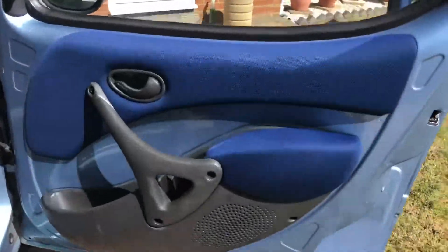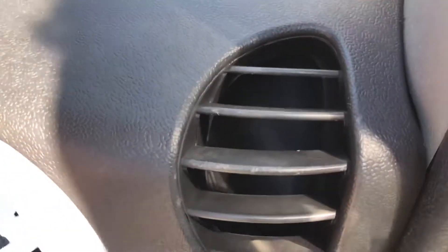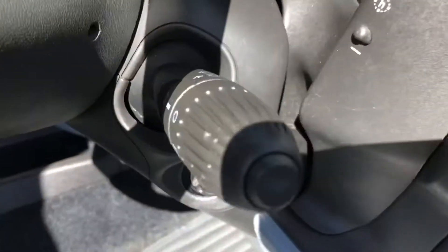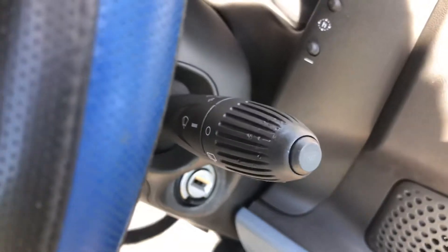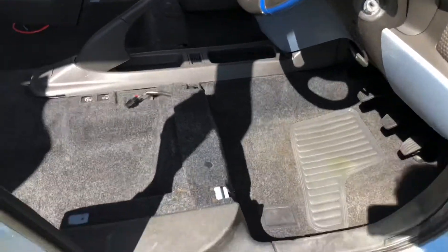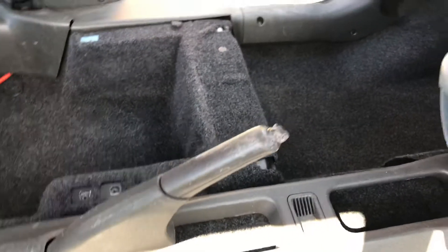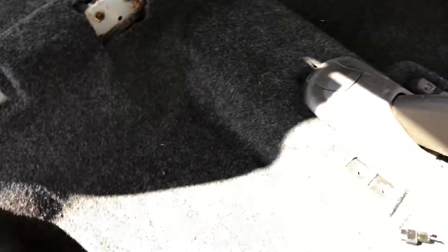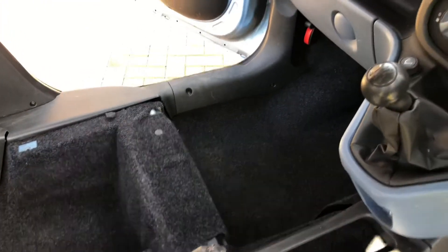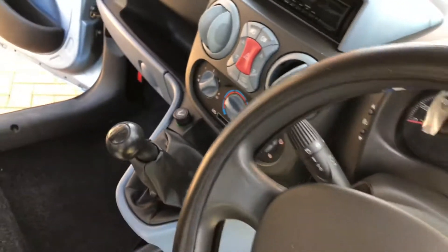Door panels, dashboard — everything in there. All the high-contact areas are done. It's an old car and it is badly worn in places — the dog has chewed the handbrake, never mind. But as you can see, the carpets are so much better and the car is now clean and safe to travel in.